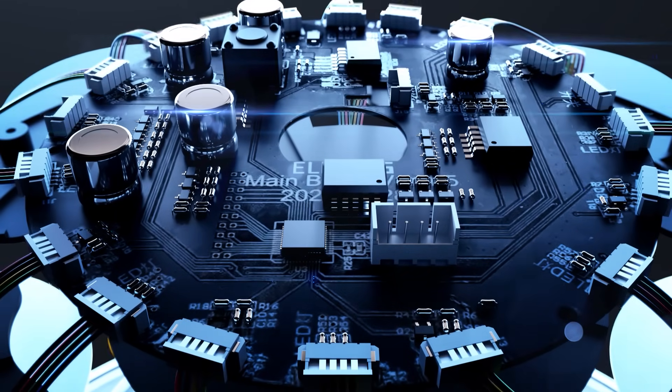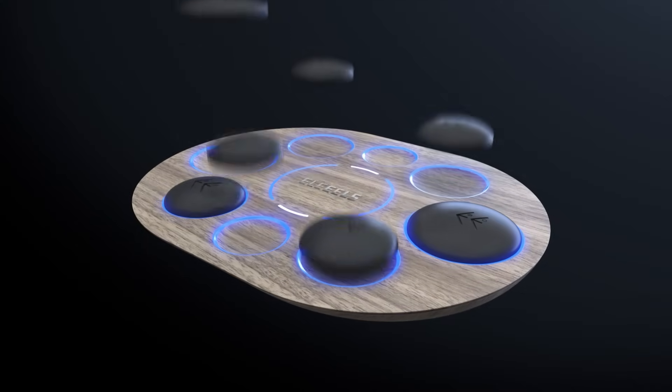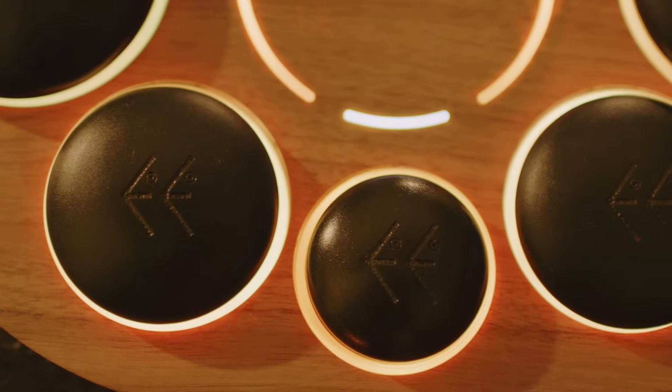S1 is precisely engineered with individual heat pads, sensors and light rings encased in a sturdy design. Each branded lava stone is individually temperature controlled with precise sensors.